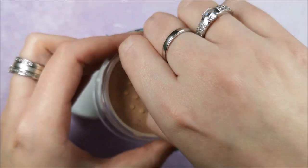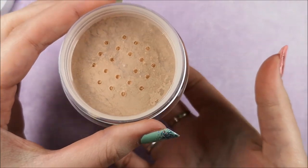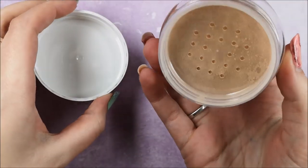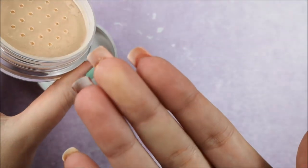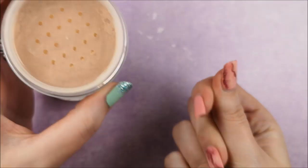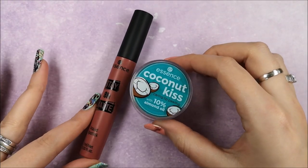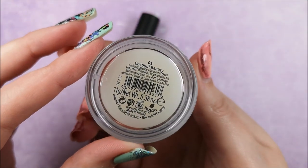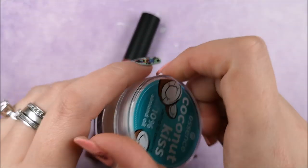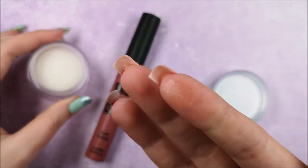Next is the My Skin Perfecter loose fixing powder at $3.89. I really love the powders from Essence — their white setting powder is one I've been using for years and I actually have backups because sometimes they discontinue products, which is such a shame. A lot of my favorites have been discontinued, especially nail products, so if you love something from Essence, grab a couple of backups.